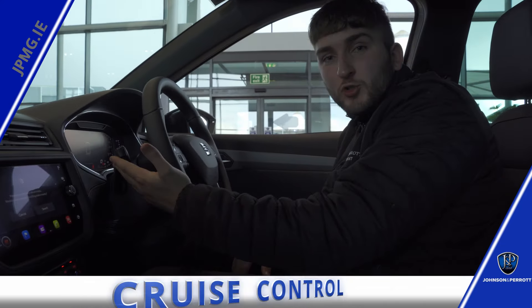We accept all trade-ins and we can arrange finance on-site starting from 2.9%. Find us online at jpmg.ie or call into us here at Johnson Perth State Man Point.